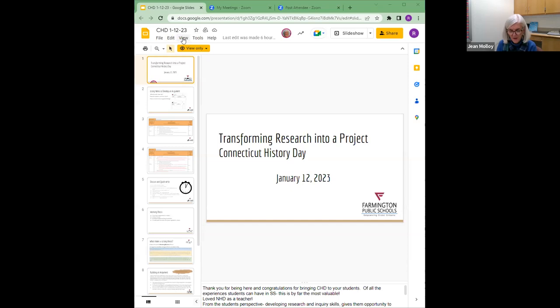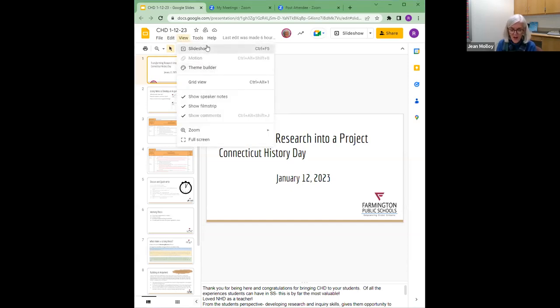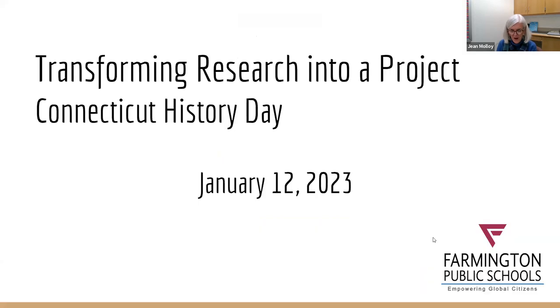First of all, I just want to congratulate you for bringing Connecticut History Day to your students. Of all the experiences that I had as a social studies teacher, I think that participating in History Day is by far the most valuable experience that you can bring to your students.